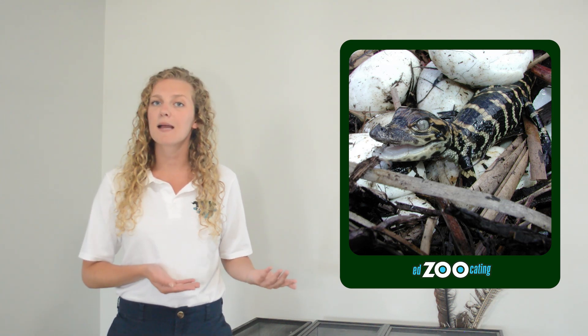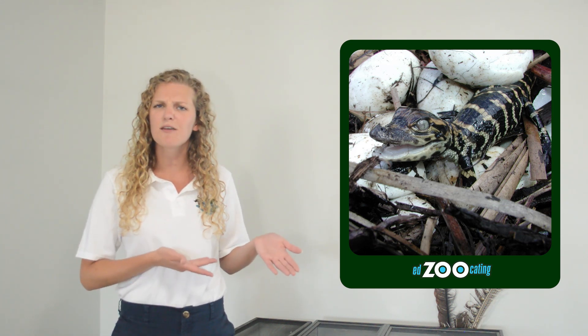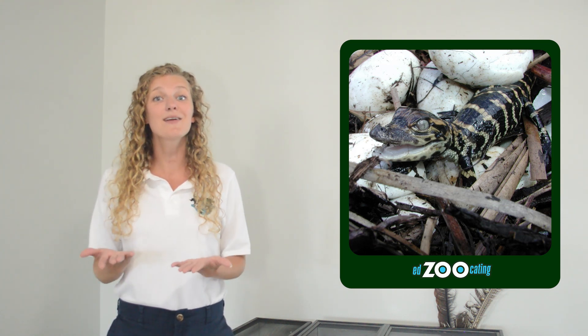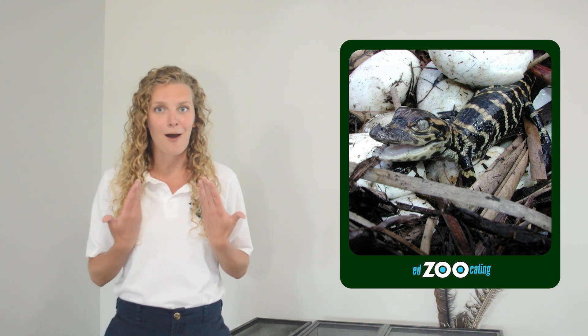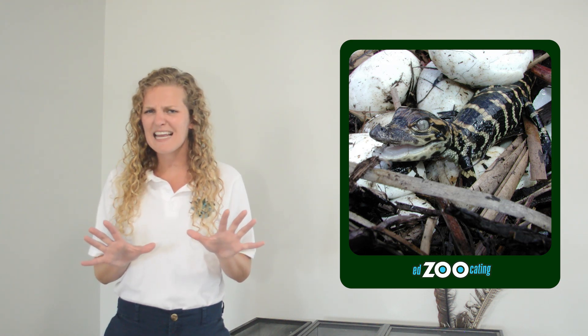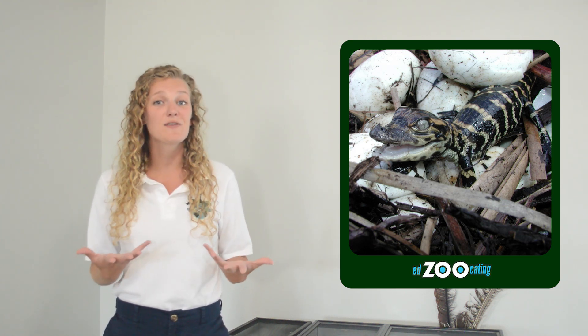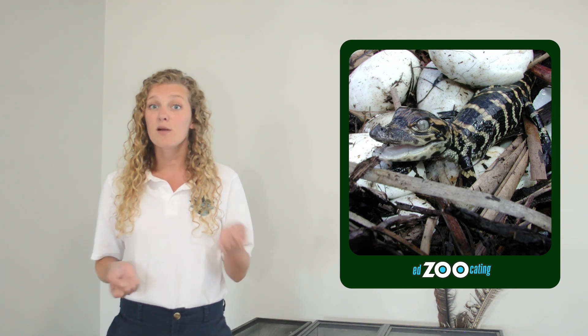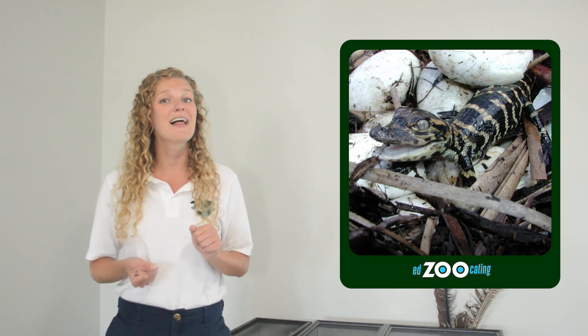She'll even carry the hatchlings sometimes to an area that's a little bit safer, usually in some shallow, slow-moving water, carrying them there in her mouth. This may look a little dangerous, but it's the safest way to move them because those young alligators do have predators. If those alligators are able to grow and get stronger and learn how to hunt, they could live to be 50 years old.